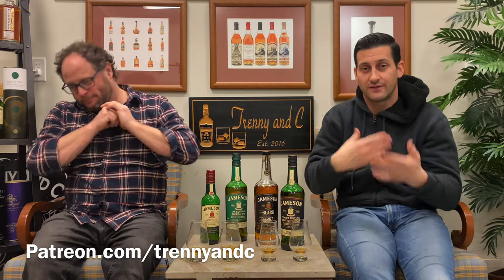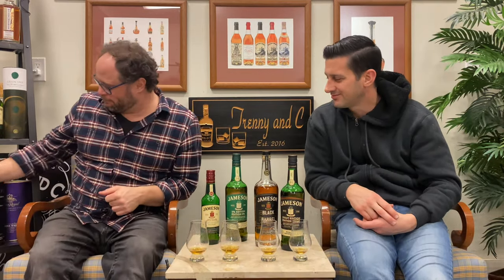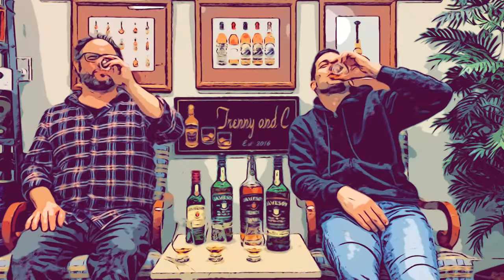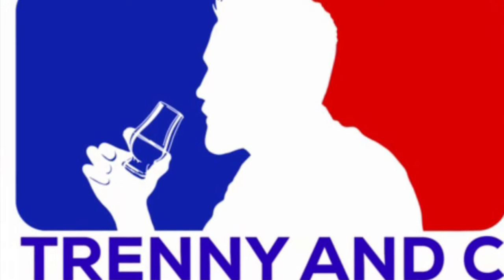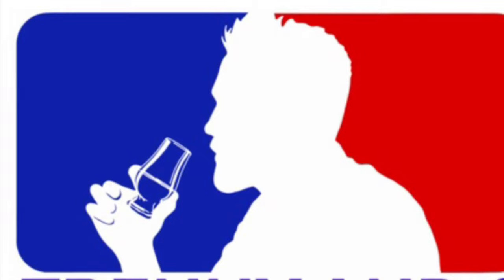Click like, subscribe, leave a comment, check out our Patreon — all the good stuff. See you on the flippity flop. Cheers. That's my line. Fronty MC — subscribe on YouTube.